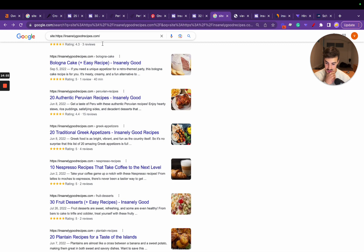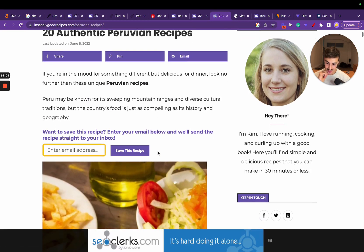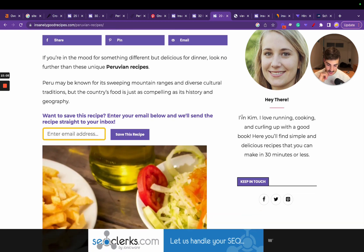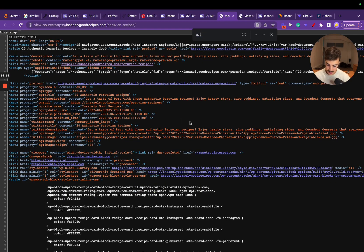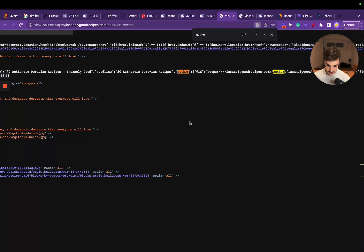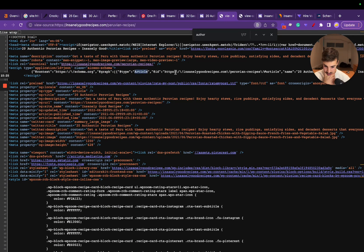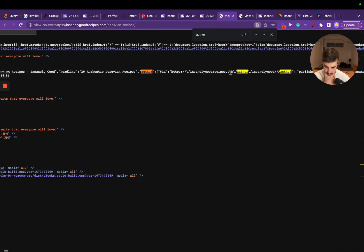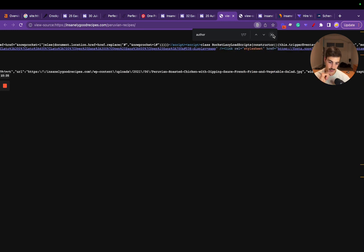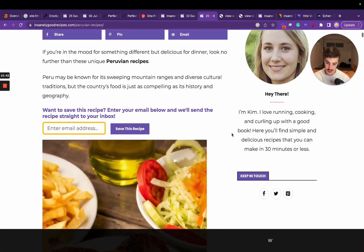Most of their traffic comes from search, so they're doing a fantastic job. I also notice they have the author displayed on the page. If I view the page source, I'm assuming they have author schema as well. Looking at the source — yes — schema for the article type, they have the page ID, and they do have author schema to give relevancy, authority, and trust to the article. They don't just have one type of schema — they have multiple.